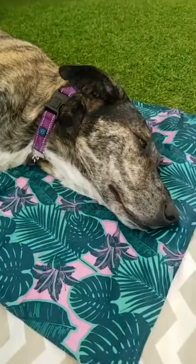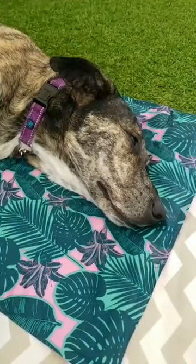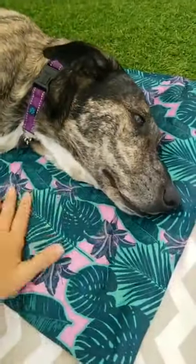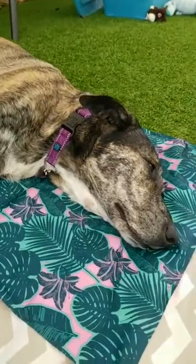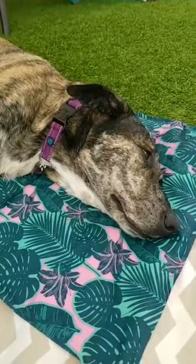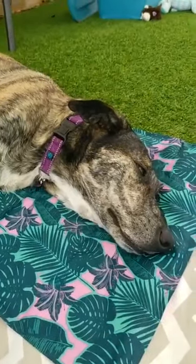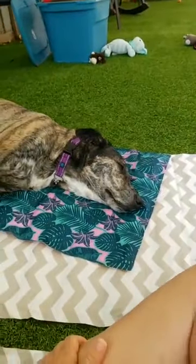Hi guys, happy Wednesday. This is Tiffany from Rescue House One, sitting in the yard with Sam and Susie.